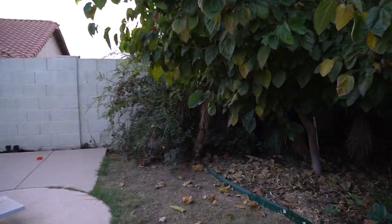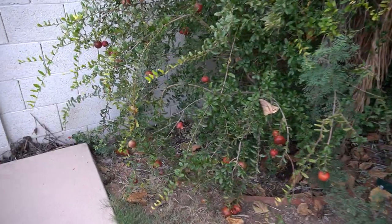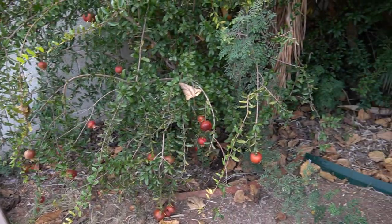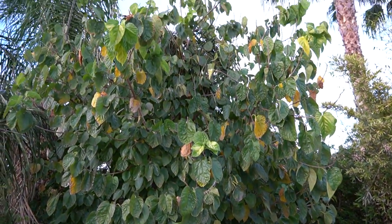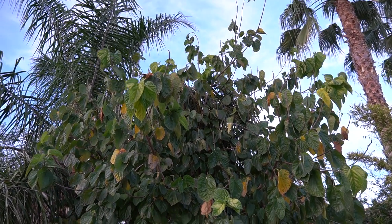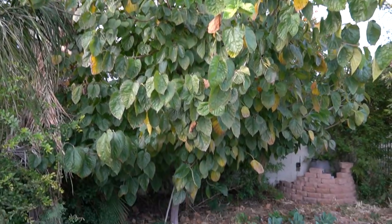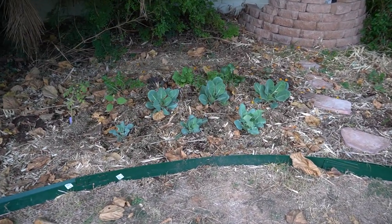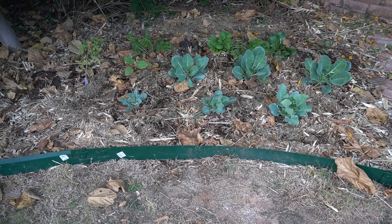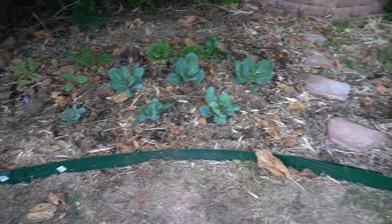Coming back into the pool area, here is my pomegranate — I forget the variety of this one — but it seems to have a decent amount of pomegranates on it. And then this huge thing is my mulberry tree, which has started to lose its leaves because it's deciduous. It gives me thousands of mulberries every year. I need it to hurry and lose its leaves because I've planted some fall vegetables under it too — more broccoli, cauliflower, lettuce, and also some strawberries.